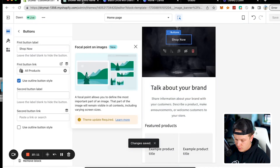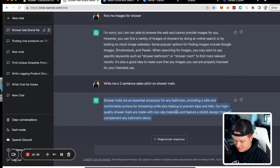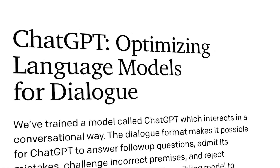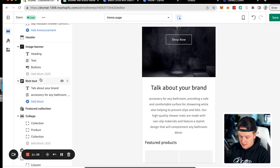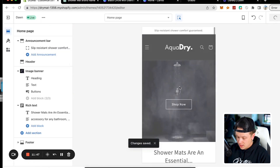Now we're going to talk about our brand. We asked ChatGPT: 'Write me a two-sentence sales pitch on shower mats.' It responded: 'Shower mats are an essential accessory for any bathroom, providing a safe and comfortable surface for showering while also helping to prevent slips and falls. Our high-quality shower mats are made with non-slip materials and feature a stylish design that will complement any bathroom decor.' We insert this right into the store.